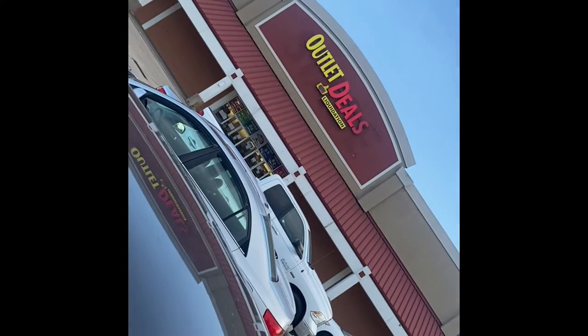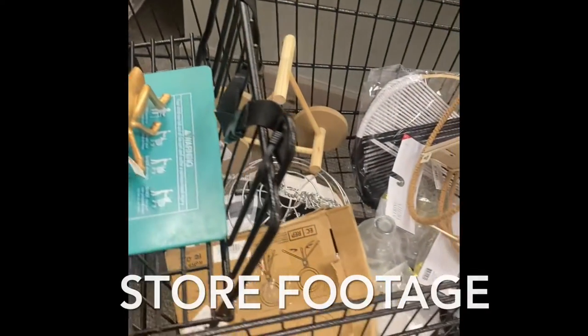Hey YouTube, thanks for joining me. My name is Kath — for those of you who don't know, we just went to one of my favorite stores in Chalmette, it's called the Outlet Deal Store. On certain days they have certain deals, like on Mondays there's four dollar tables. It's like a huge Amazon liquidation store, and also like a huge Target warehouse because they have buku stuff from Target.